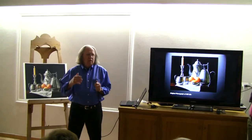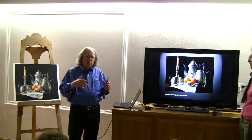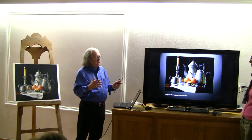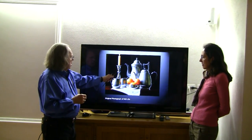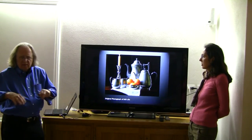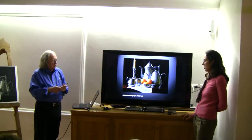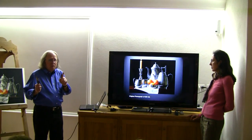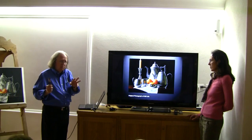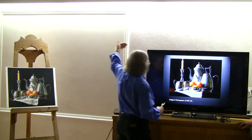I have a friend in New Hampshire who collects pre-revolutionary war antiques, and he has a wonderful collection of pewter. I set it up next to a window just like the Dutch. When you think of Vermeer, Rembrandt, Peter Klaus — the light is always from the left.